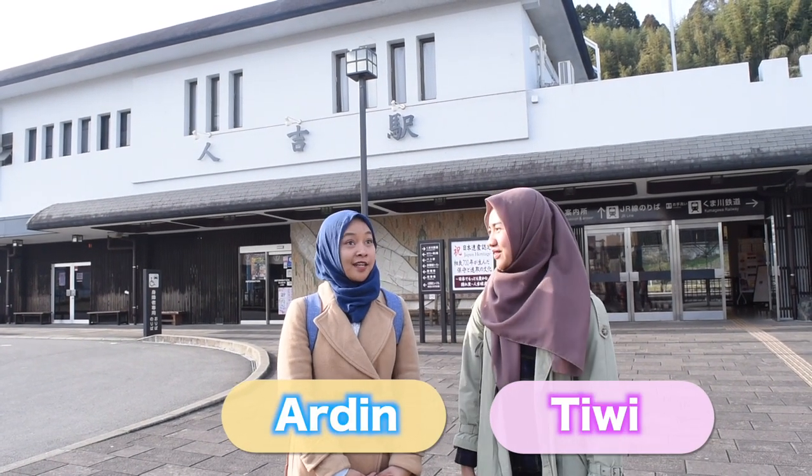Assalamualaikum warahmatullahi wabarakatuh, I'm Ardine, I'm Tiwi. Where are we now? Hitoyoshi!